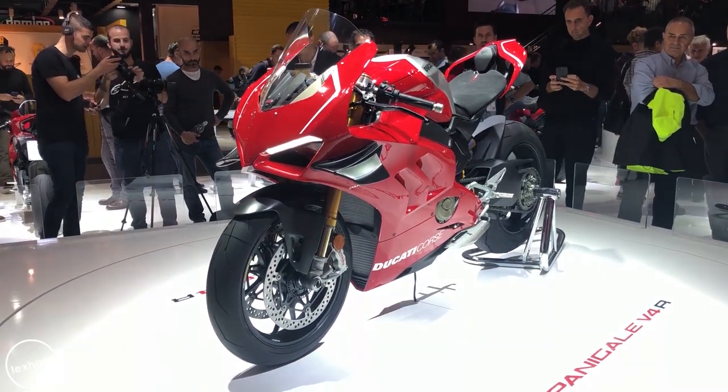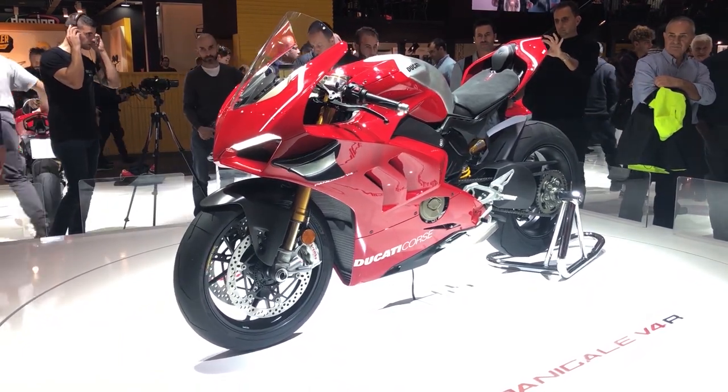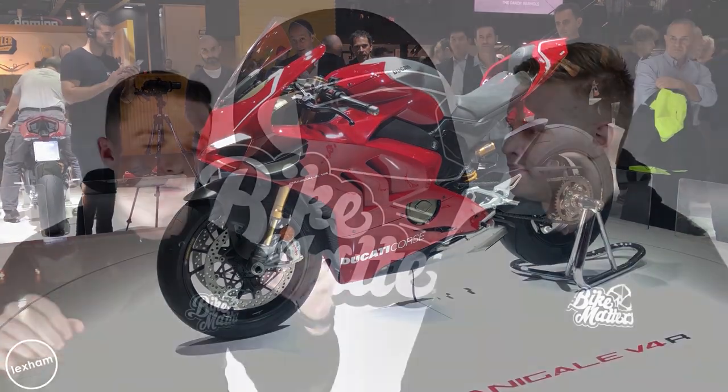The V4R has fins on the front — Ducati have incorporated winglets to address a previous problem with front-end feel, where the front would tuck on track and slide out. With the V4 engine and the winglets providing more front downforce, it gives a lot more stability in corners and on the straight, and stops wheelies. This will not be road legal — it's too quick, the police cannot catch you. You can't ride it to the track and back home.